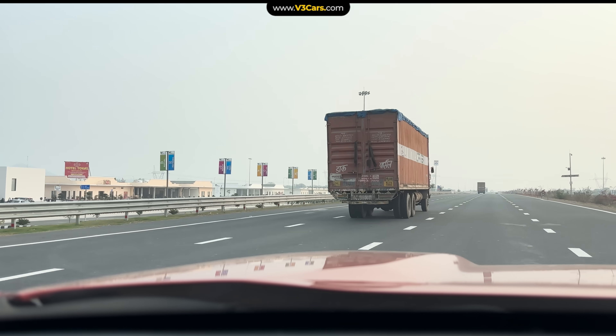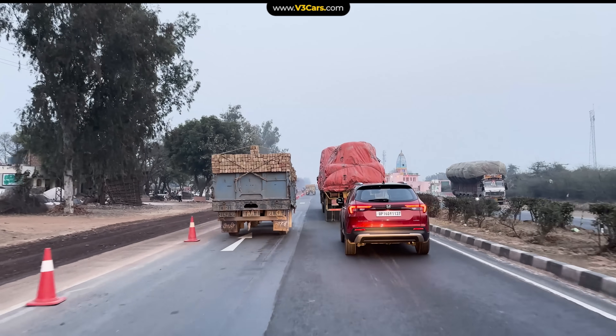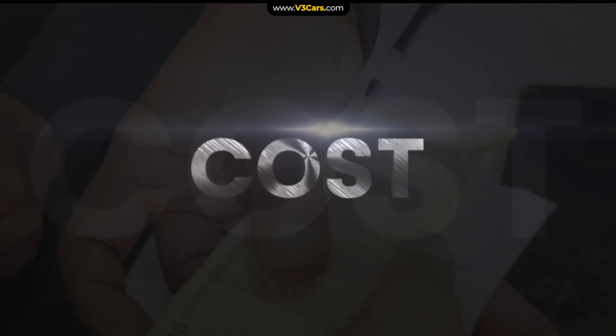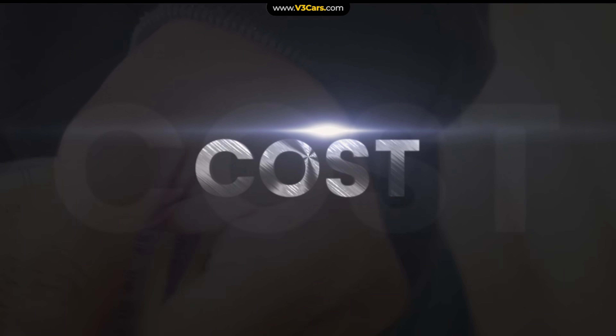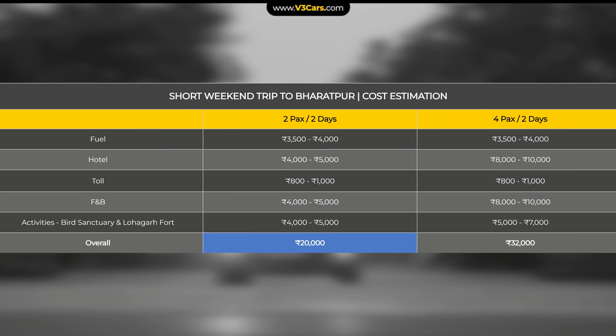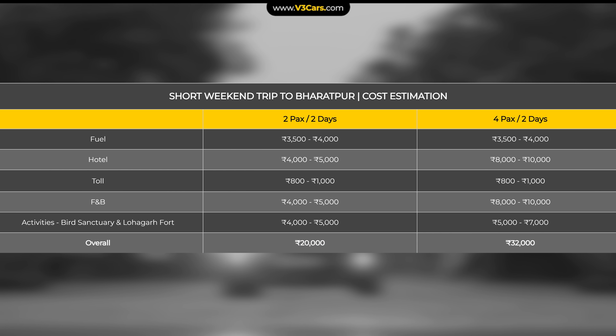During this trip, traffic was generally smooth with an average speed of around 60 to 65 km per hour. However, on NH21 the traffic was very dense. For cost reference, a Bharatpur weekend trip for 4 people is estimated at around 32,000 rupees, with a detailed cost breakdown available on screen.